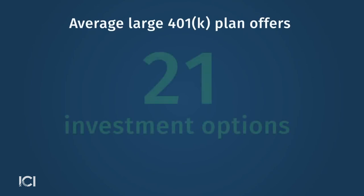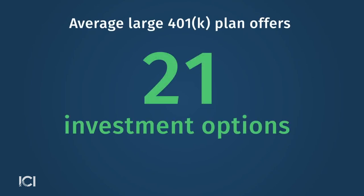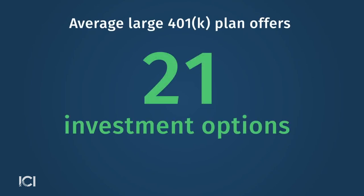The other thing that this report looks at is investment choice — there's a lot of insight there. The plan sponsor offers a range of investment options. On average, there are 21 options in a large 401k plan, and they are designed to cover a range of risk and return because the workers participating in the plan are at different stages of their careers.